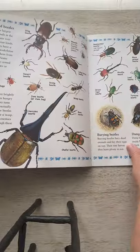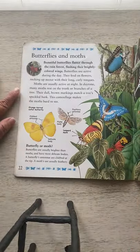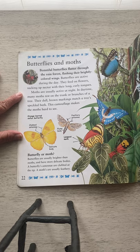The next major pollinator we're going to focus on is butterflies and moths. Beautiful butterflies flutter through the rainforest, flashing their brightly colored wings. Butterflies are active during the day — they feed on flowers, sucking up nectar with their long, curly tongues. Moths are usually active at night. In daytime, many moths rest on the trunk or branches of a tree. Their dull brown markings match a tree's speckled bark. This camouflage makes the moths hard to see.